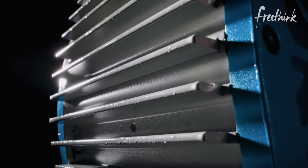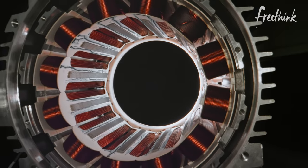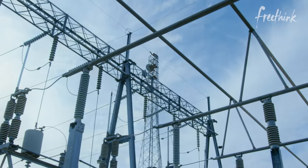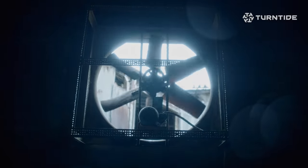We have done something incredible that many considered impossible until now. Most of the time when people think of electricity, they think of lighting. But half of the energy in the world goes into electric motors.